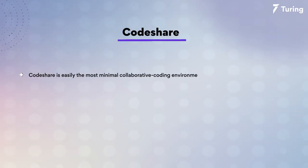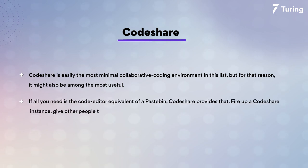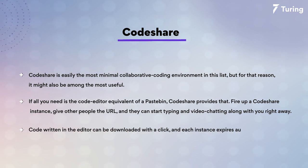The number four in my list today is CodeShare. CodeShare is easily the most minimal collaborative coding environment in this list, but for that reason it might also be among the most useful. If all you need is the code editor equivalent of a Pastebin, CodeShare provides that. You just fire up a CodeShare instance, give other people the URL and they can start typing and video chatting along with you right away. The code written in the editor can easily be downloaded with a click and each instance is deleted automatically after 24 hours.